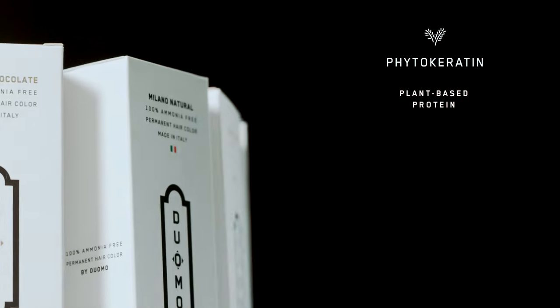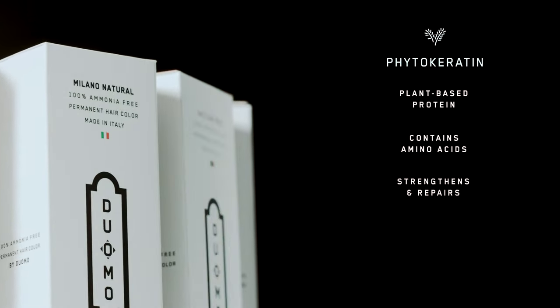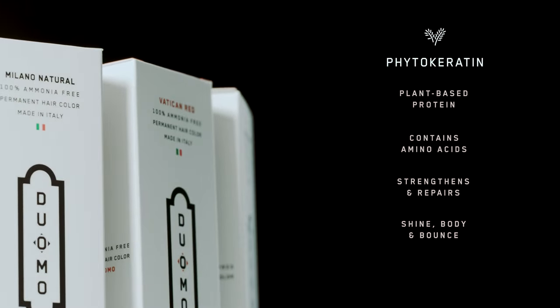Phytokeratin is a plant-based protein with amino acids. It strengthens your hair, repairs damage, revitalizing it, giving it shine, body, and bounce.